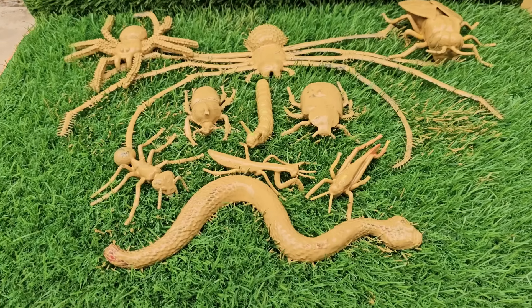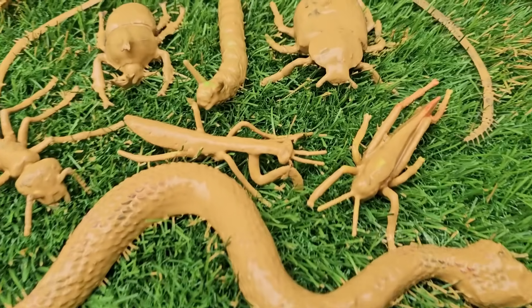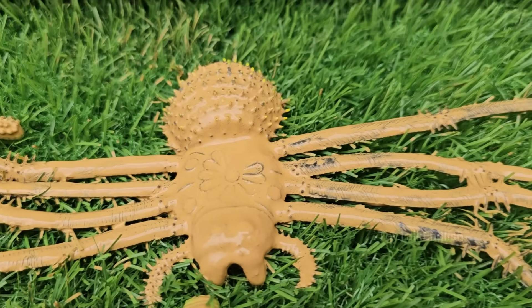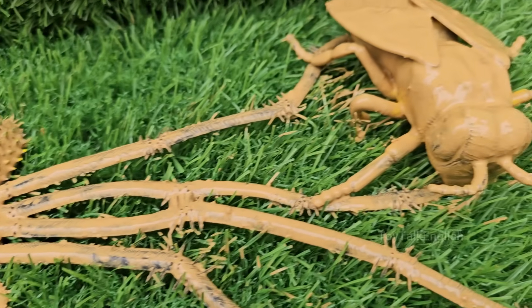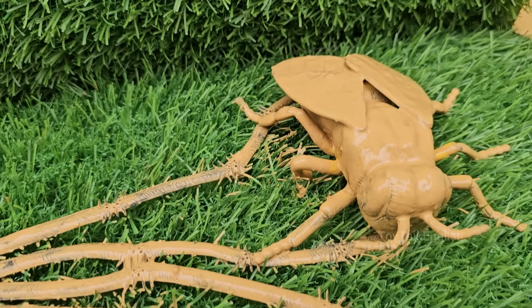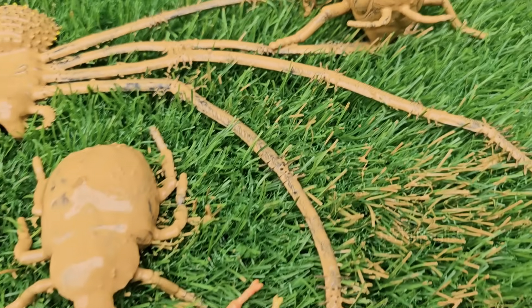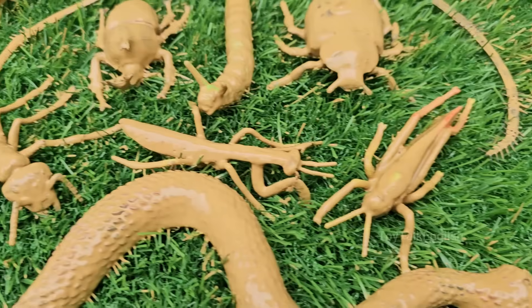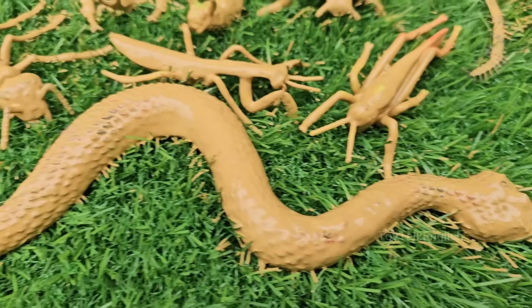Calling all mini-explorers! Tiny Trekkers is your ticket to an exciting world where bugs buzz, reptiles roam, and every creature has a story to share. This interactive guide turns kids into wildlife warriors, teaching them fun facts about animals and insects while showing how to protect them.